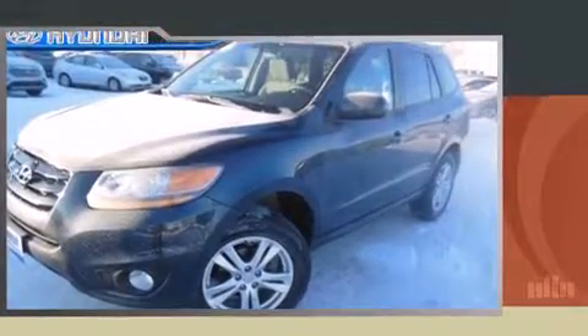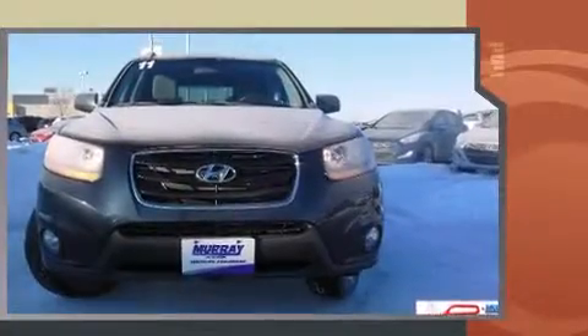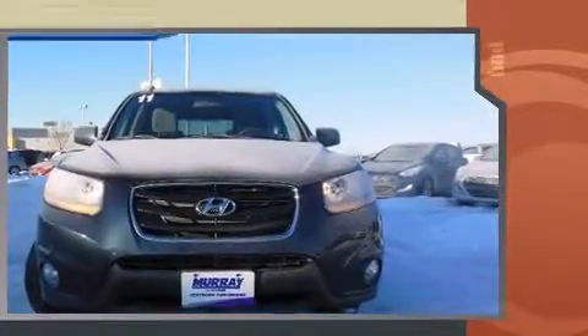Familiarize yourself with the 2011 Hyundai Santa Fe. Under the hood you'll find a four-cylinder engine with more than 170 horsepower, and for added security, dynamic stability control supplements the drivetrain.